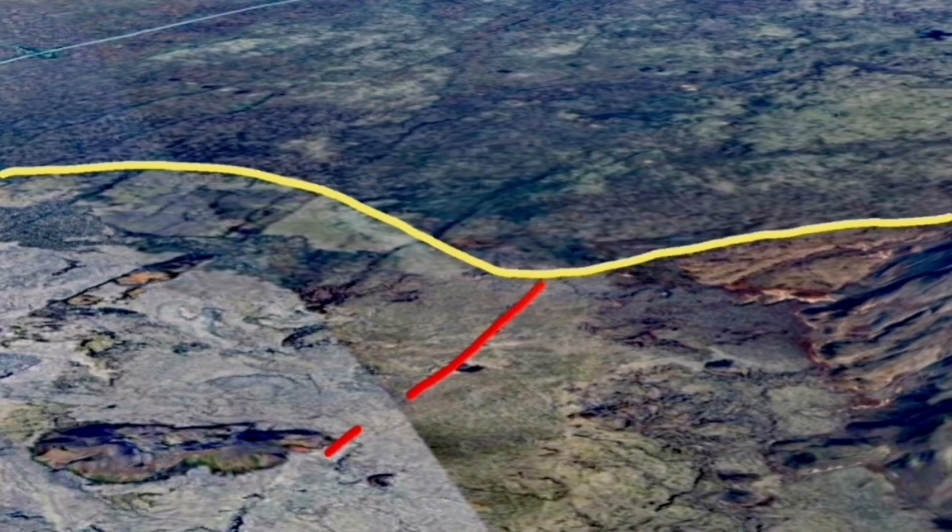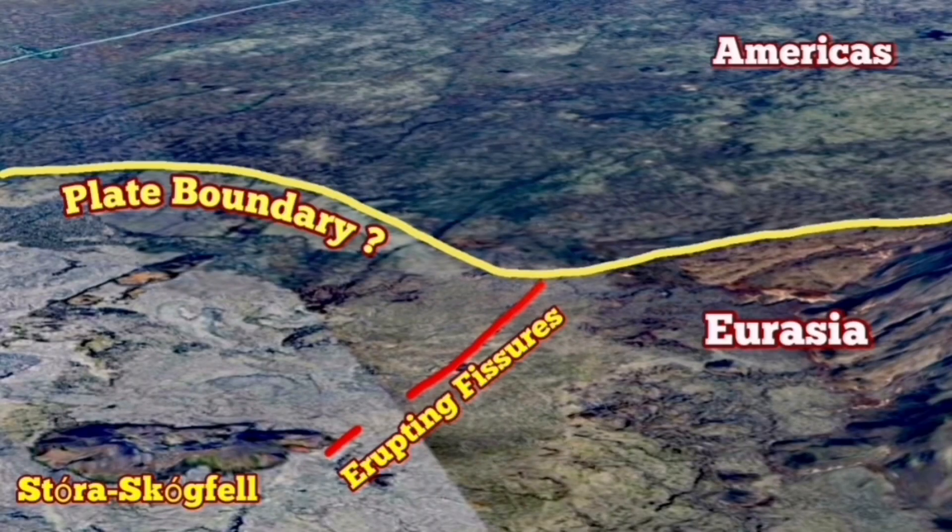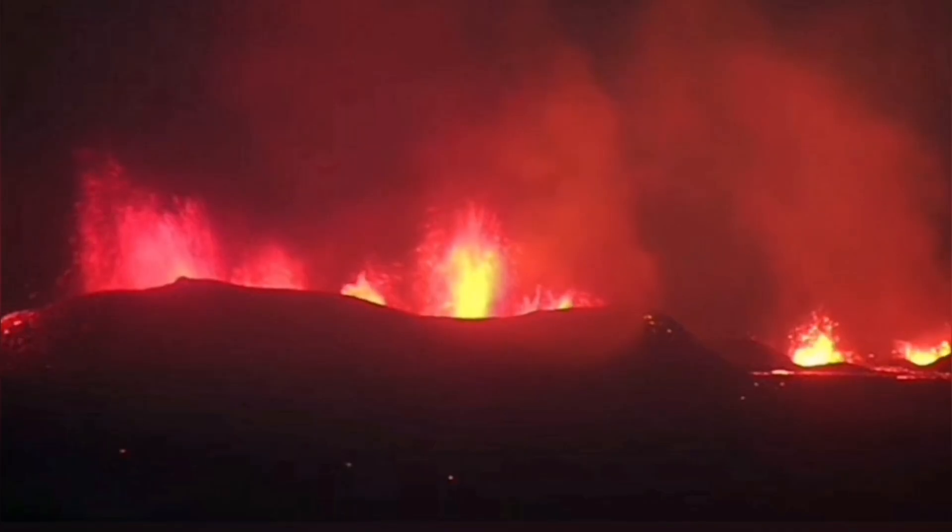This is at the plate boundary — right at the plate boundary. We can see the difference between the Americas and Eurasia by looking at the texture of the ground. As a geomorphologist, we can see that, and the plate boundary is probably there.